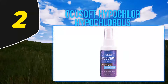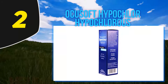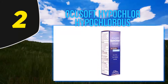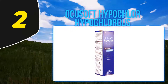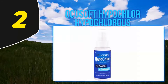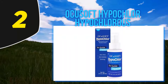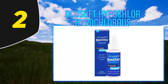Coming in at number 2: Ocusoft Hypochlorous Acid Eyelid Cleanser. For proper satisfaction, you can leave it in comparison with any similar eye drops and it wins every time. Its working strength is almost double that of other competitors in the market. For regular users, its 18-month stable capacity keeps it usable as long as the pack isn't opened.